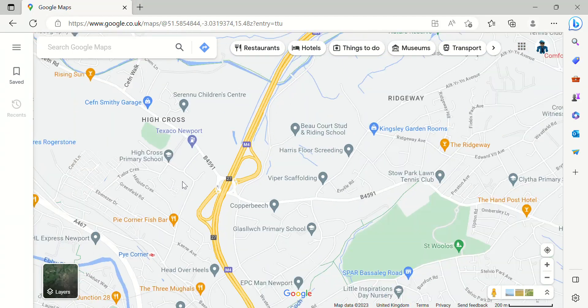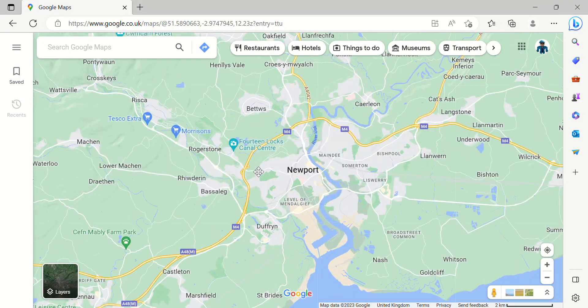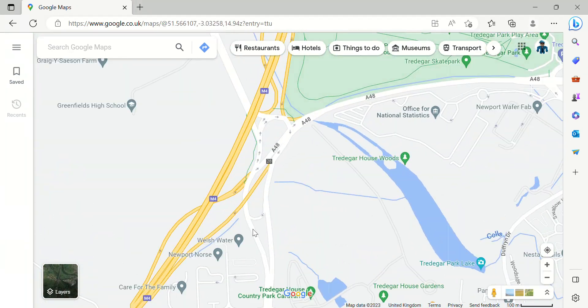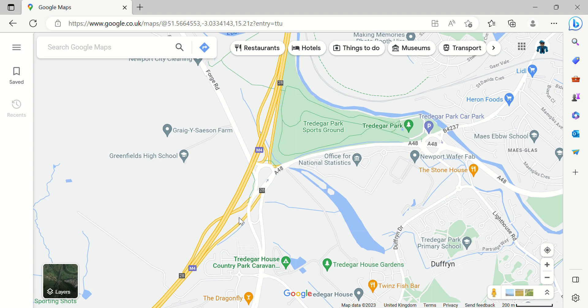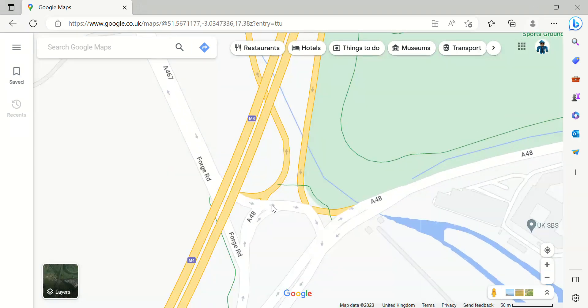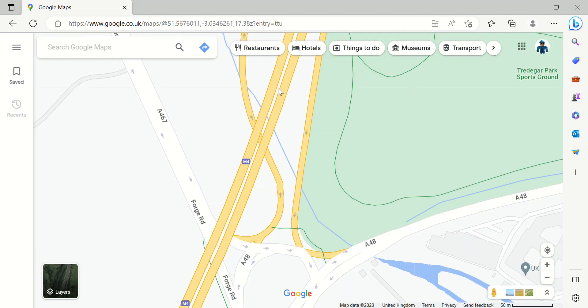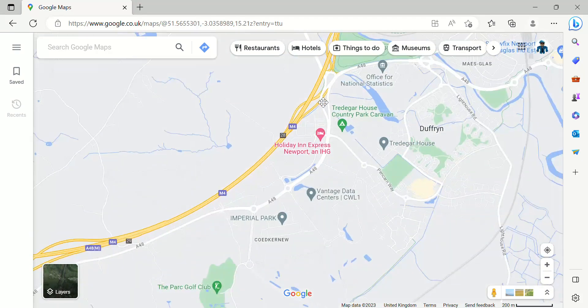Junction 27 is another junction for Newport. Junction 28 is a bit of a messy junction — this slip road is curved like a flamingo's neck, which is kind of odd.